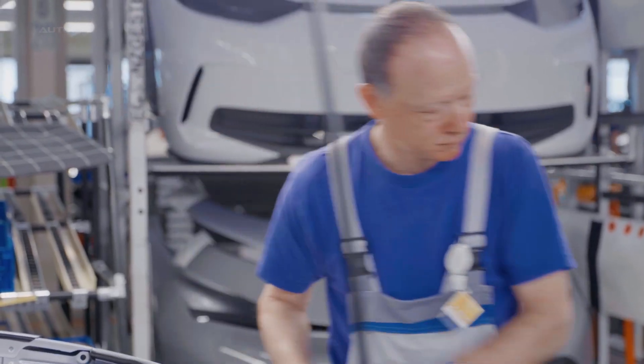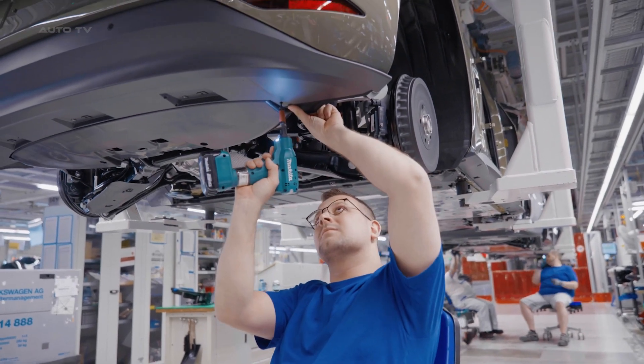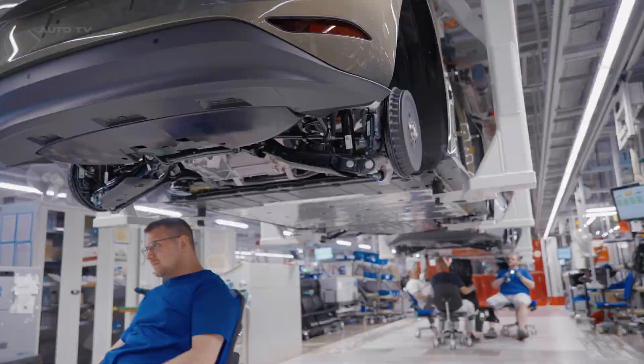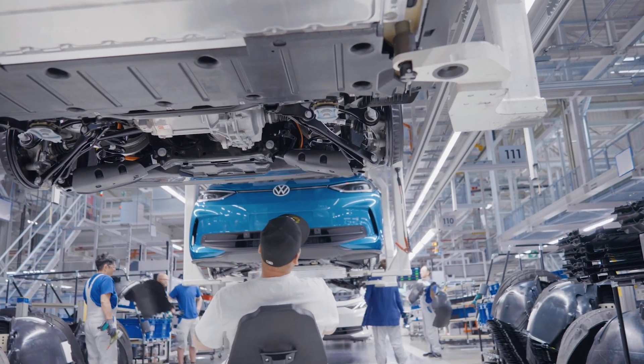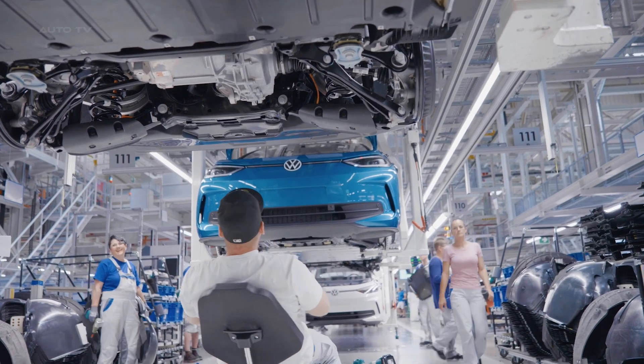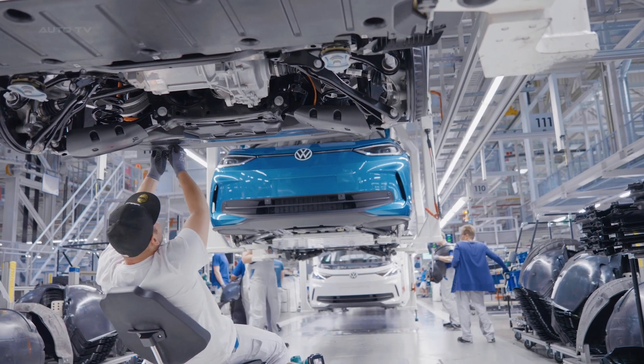The ID.3 offers different battery options: 45, 58, and 77 kilowatt-hour. Each module consists of 24 individual lithium-ion cells with an operating voltage of up to 408 volts. The battery pack also features a liquid thermal management system and an aluminum housing for weight reduction and integrated crash protection.